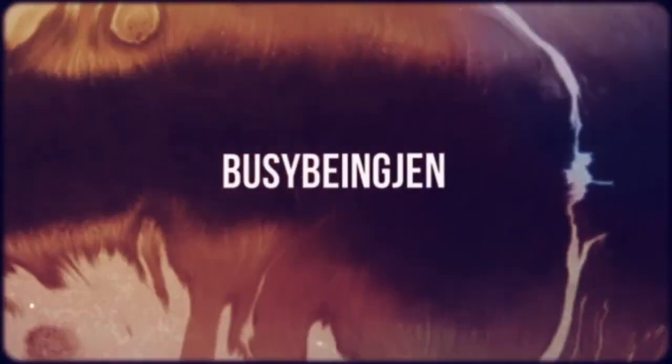Hi guys, it's Jennifer and welcome back to Busy Being Jen. I'm here today to talk to you about this fake hair that I have been wearing lately, and I'd love to tell you more about it. So yeah, my fake hair.